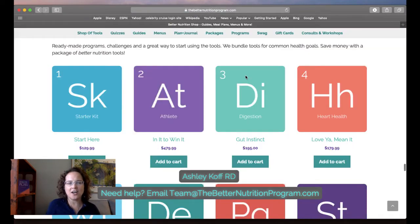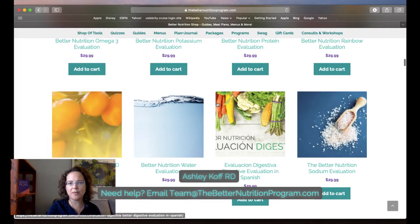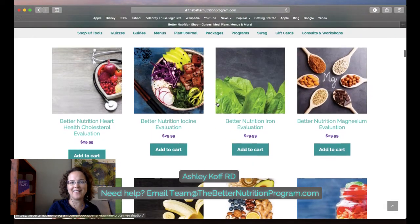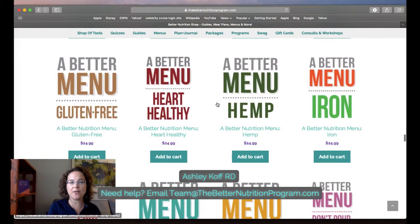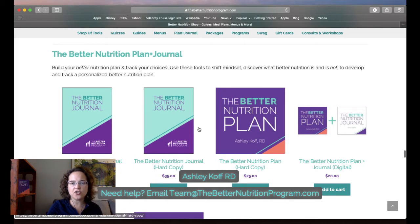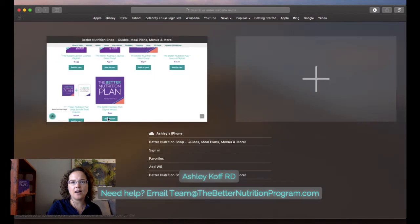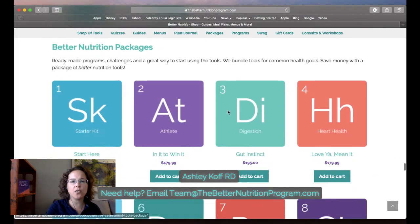Each of these individual packages contains a combination of tools — some evaluations, some guides, some menus. Remember, menus are great tools to help show someone what they're actually going to do and how to upgrade their nutrition; they're not meal plans. All packages include as bonuses the digital versions of the Better Nutrition Plan and the Better Nutrition Journal so you can use those for tracking.